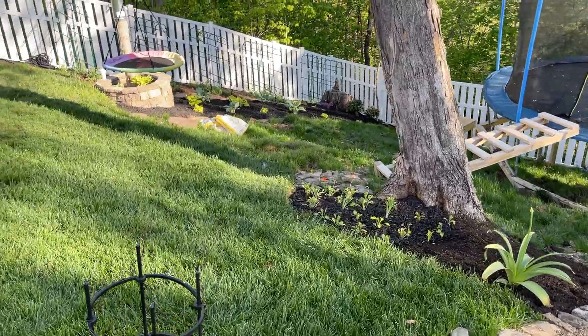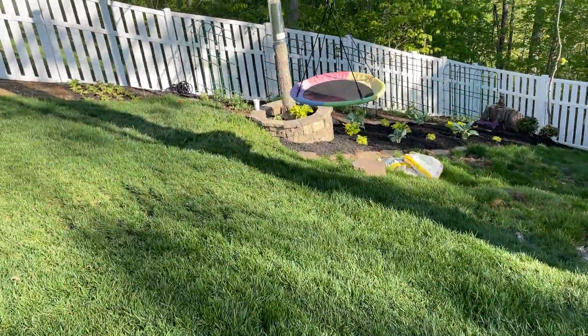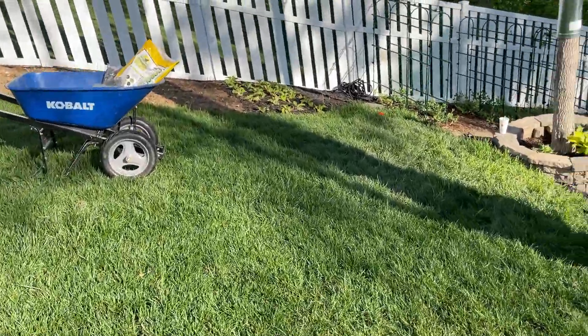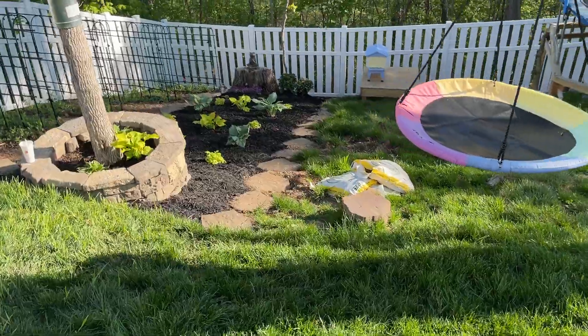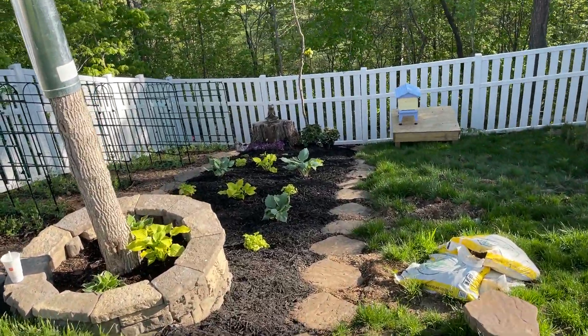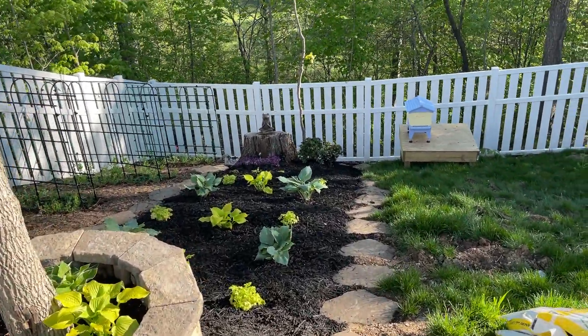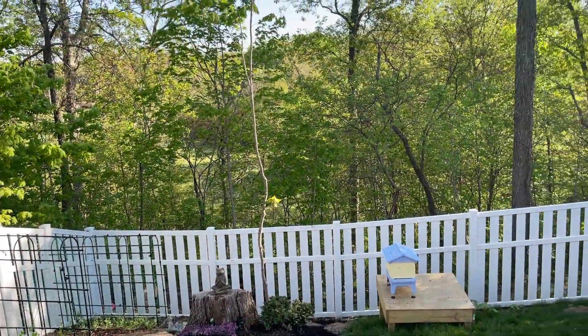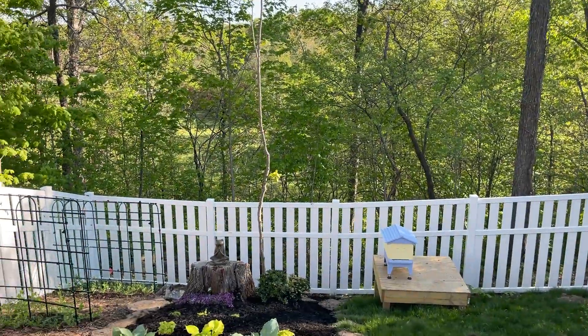I saw on somebody else's feed this morning that the grass is always greener where you water it, and I would strongly agree. I always feel like the grass is greener on the other side of the fence or the valley or the mountain, but really the grass is going to be greener wherever you put the effort into making it greener. So take that as the proverb of the day — I did not originate it, but it's great advice. Thanks for watching.